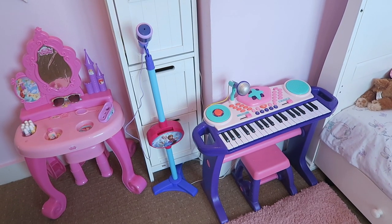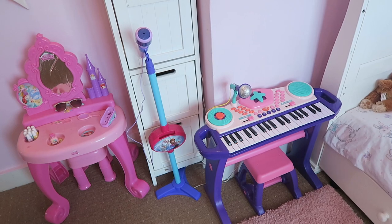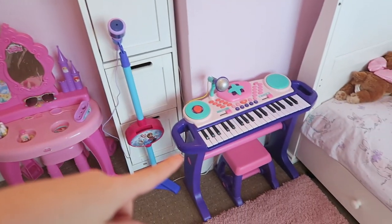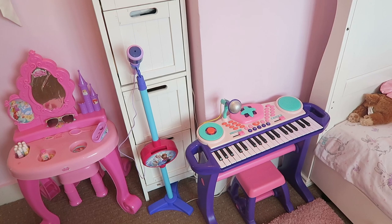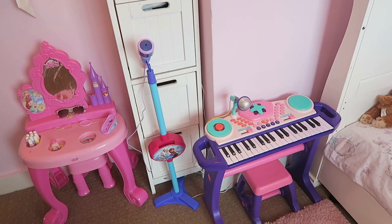Then in front of that we have her little musical corner. She got these two things from Christmas and she absolutely loves them — she plays with them every single day. There's just a little microphone with a stand and a piano with a stool as well. We did have this in the living room but the living room is just getting a bit crammed with toys, so I thought I'd just stick it in here.